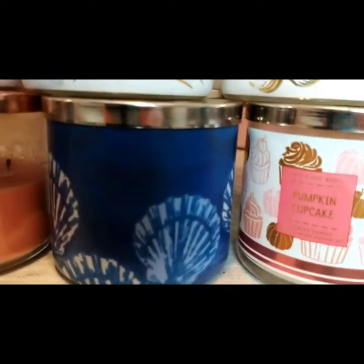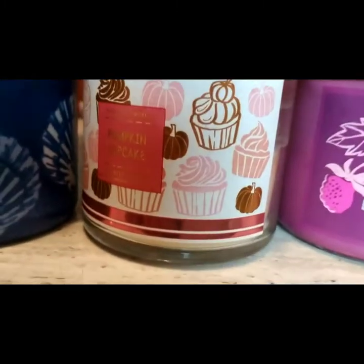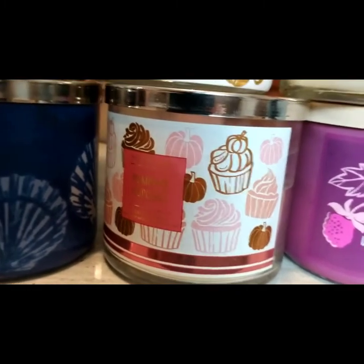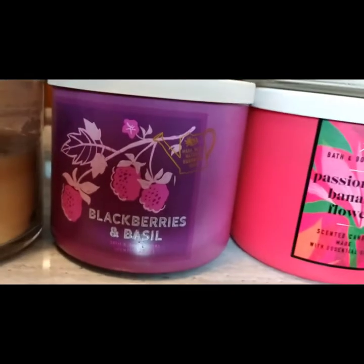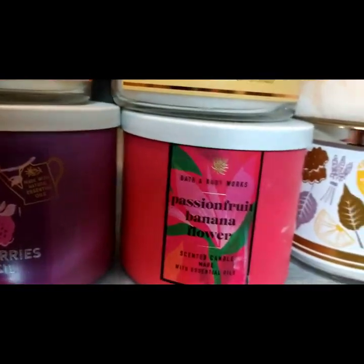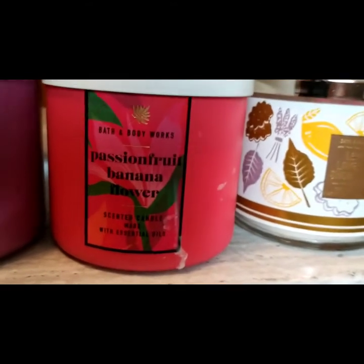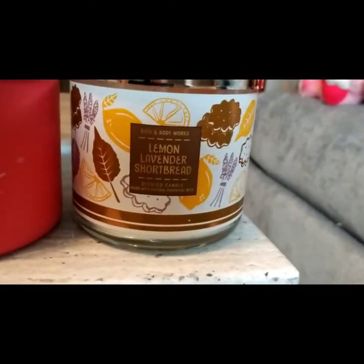You'll learn that I am a huge gourmand scent person. Moving right along — Pumpkin Cupcake, that one surprised me. I really like it. I don't get the pumpkin in it, but I don't get pumpkin from a lot of these, so maybe it's just me. Blackberry and Basil — that one's fine, it's a nice summer scent. Passion Fruit Banana Flower — I don't get much of a scent on that one. Again, that was an SAS sale. I think I got that one for six bucks, so I was happy.